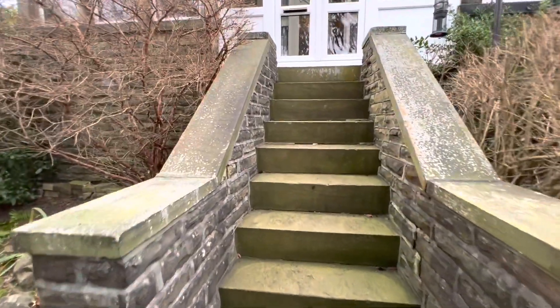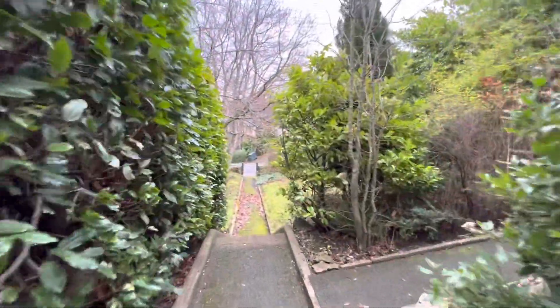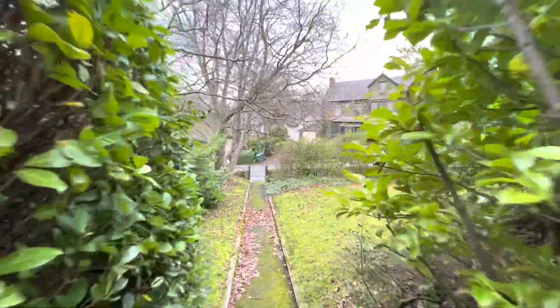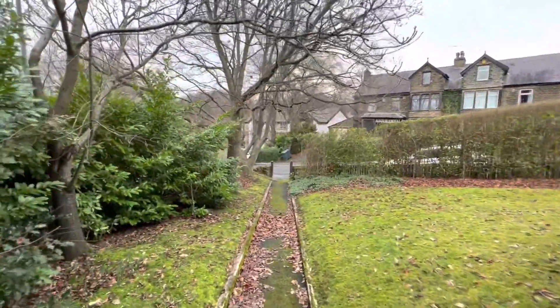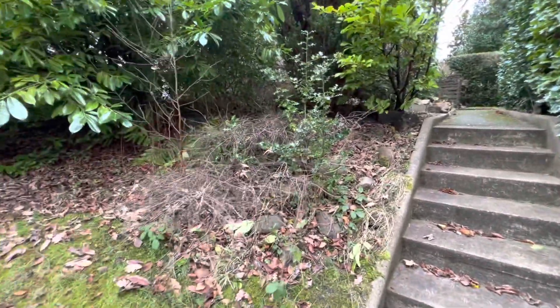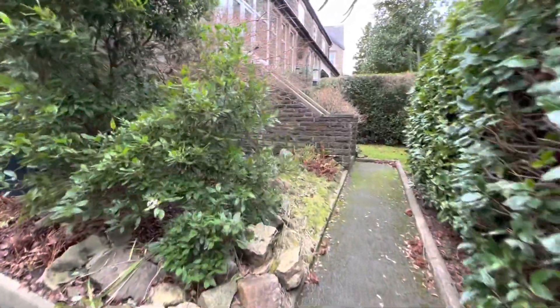There's a staircase up to the front door with a long path from essentially Bankfield Drive which leads up to the property, with a garden area that is very secluded and very private. It's coming to the market towards the end of January.